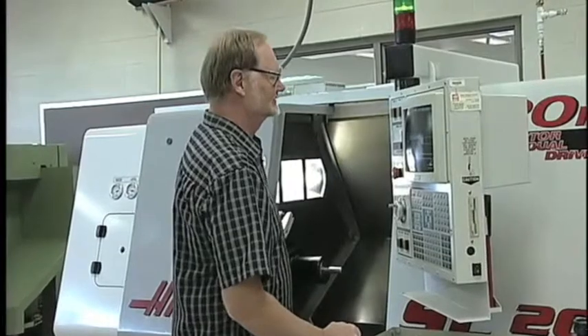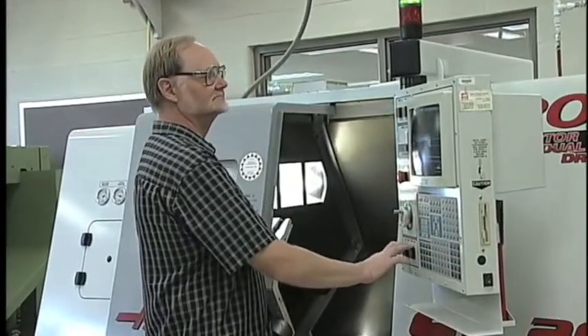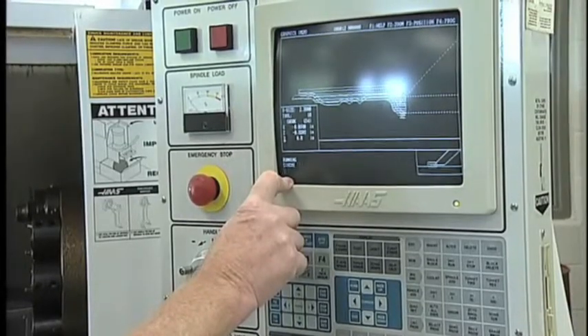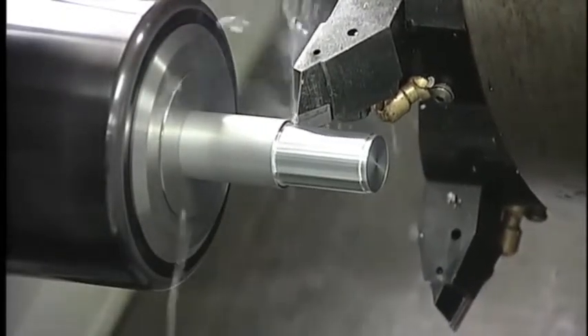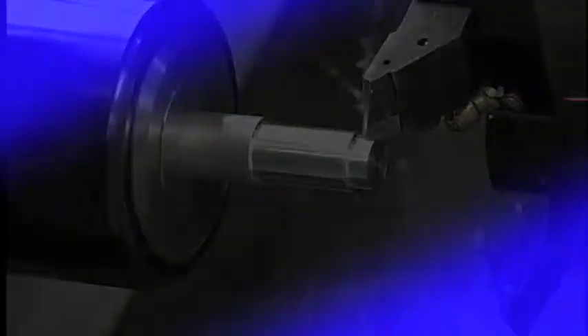Our mechanical engineering technology program provides the scientific and engineering knowledge needed for an entry-level position in the engineering field. Through classroom work and practical experience in mechanical engineering laboratories, students learn to perform mechanical testing, as well as reduction and interpretation of data from test design, development of new equipment or modifying existing equipment, and preparing or interpreting engineering drawings or sketches.